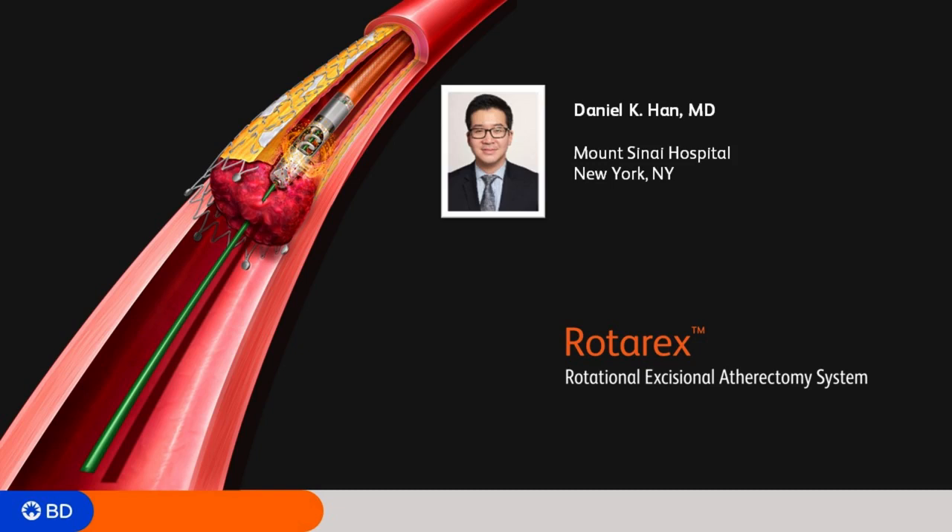Do you use Rotarax in ISR? It's been good — I do use it in ISR, and it has actually become my go-to device for ISR. Depending on the size of the stent already in place, oftentimes I'll grab a 6 French Rotarax device. It's really ideal because it gives you a good channel. You'll often have segments of significant ISR and then thrombus beyond it. So Rotarax does a good job clearing the thrombus as well as providing luminal gain within that stent — regaining luminal flow with angioplasty alone seems limited because you're not clearing any of the disease within the stent.